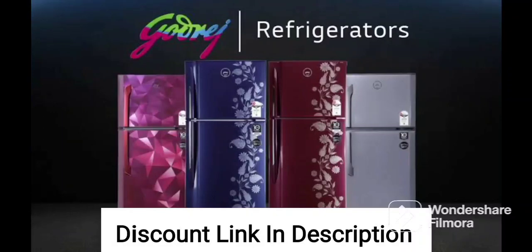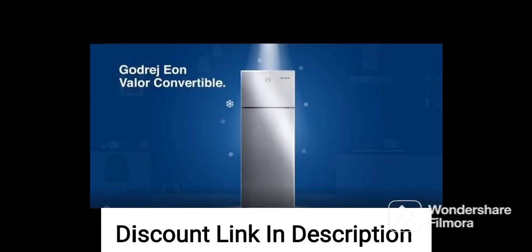Here are some key features of the Godrej 180L 2-Star Direct Cool Inverter Single Door Refrigerator RDH205BWRF, Drenum Wine, with Jumbo Vegetable Tray.